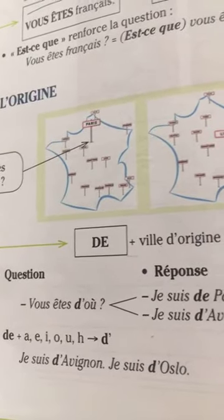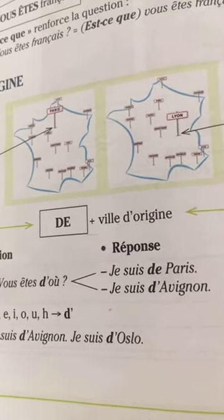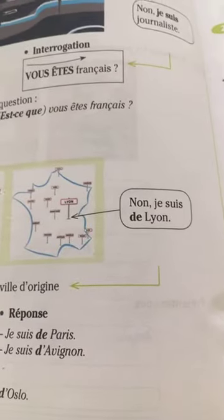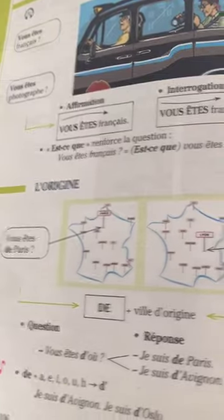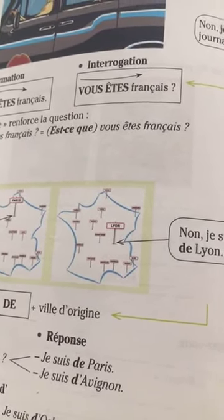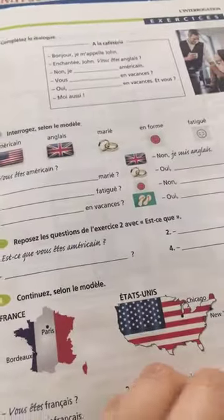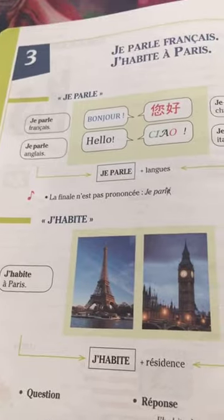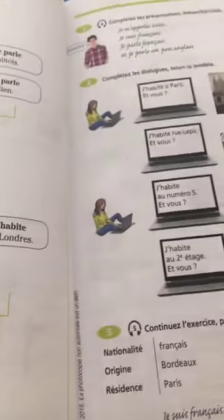To talk about your origin, you ask: vous êtes d'où? Je suis de Paris, je suis d'Avignon. D'accord, vous êtes de Paris? Non, je suis de Lyon. This is really easy for those who are starting to learn French.